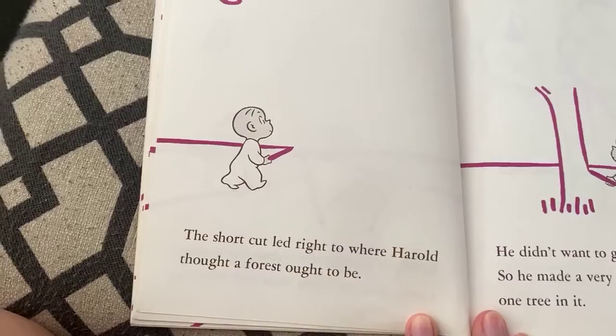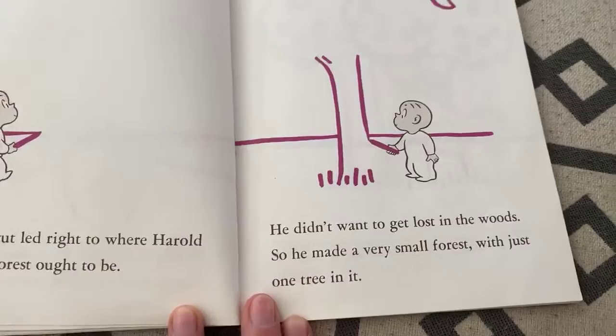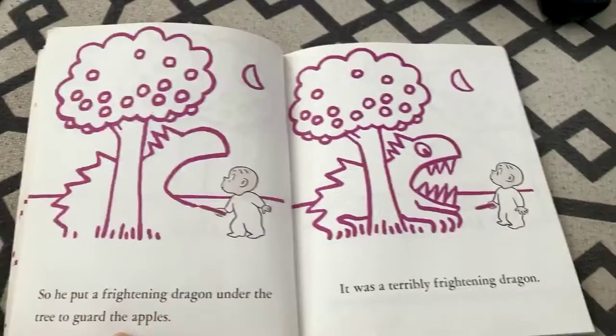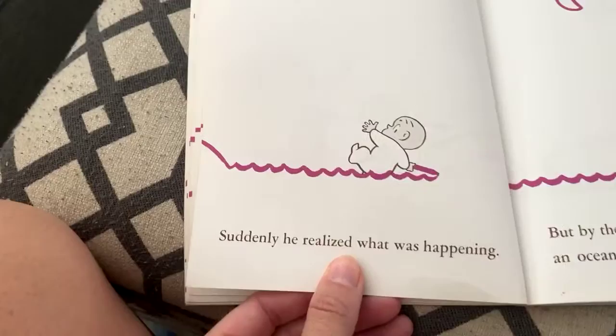The shortcut led right to where Harold thought a forest ought to be. He didn't want to get lost in the woods, so he made a very small forest with just one tree in it. It turned out to be an apple tree. The apples would be very tasty, Harold thought, when they got red. So he put a frightening dragon under the tree to guard the apples. It was a terribly frightening dragon — it even frightened Harold. He backed away, and his hand holding the purple crayon shook.